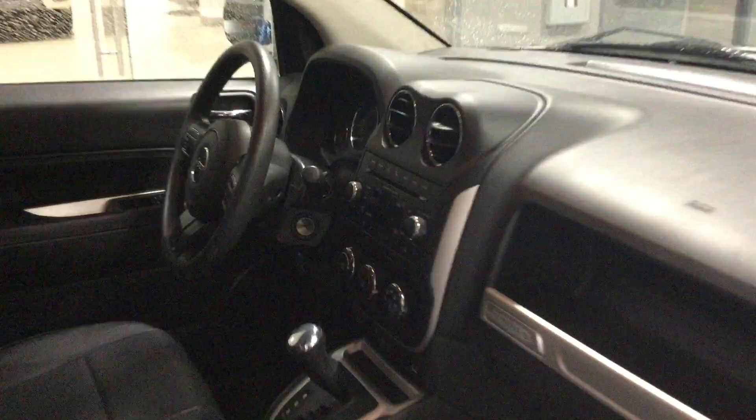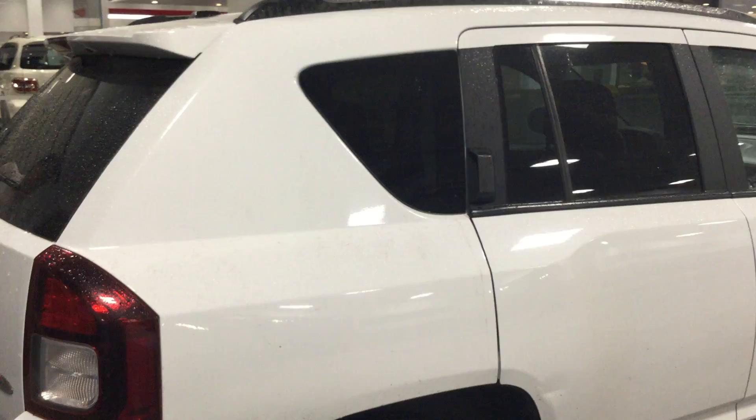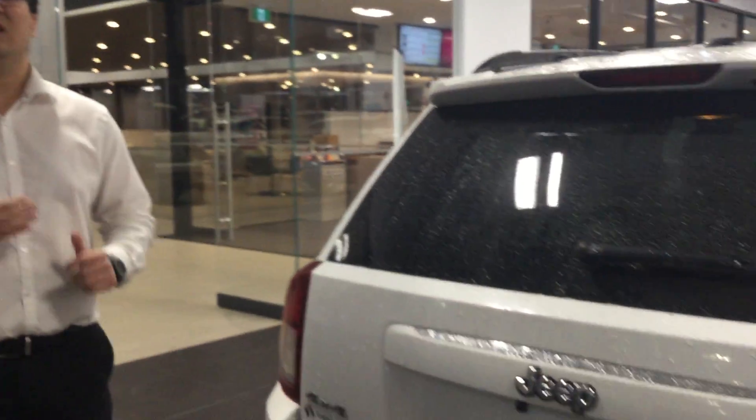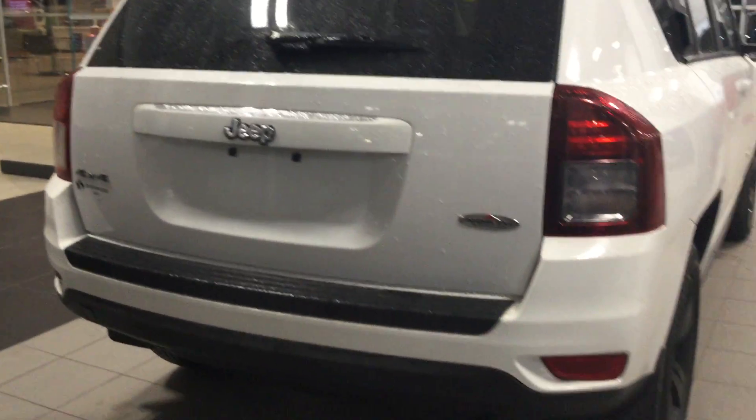Let's take a look around back here. Christy, I just want you to know as well, the Jeep Compass does have the best in-class 4x4 capability, so it's great for winter.